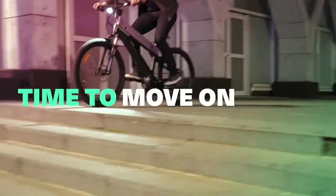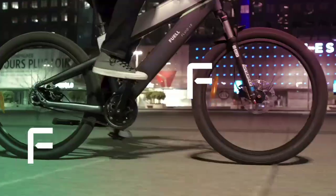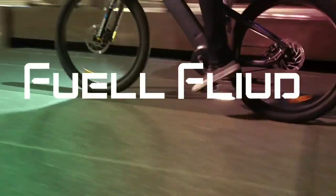So without wasting more time, let's move to our collection of e-bikes for you. We have 6 electric bikes for you, and the first is Fuel Fluid.